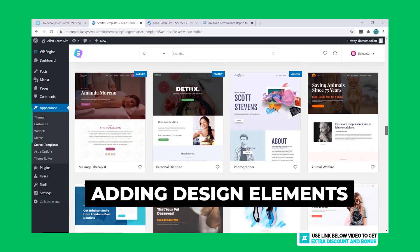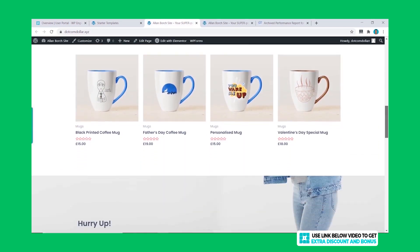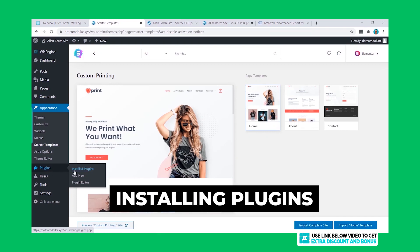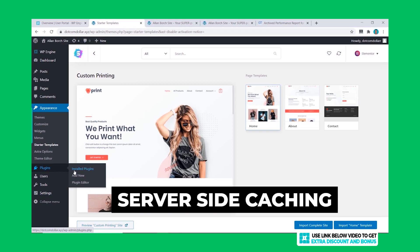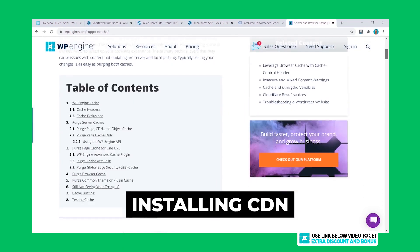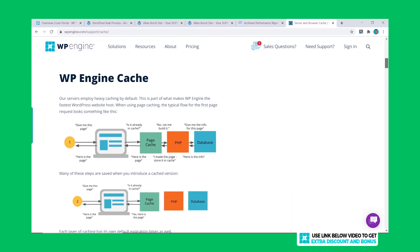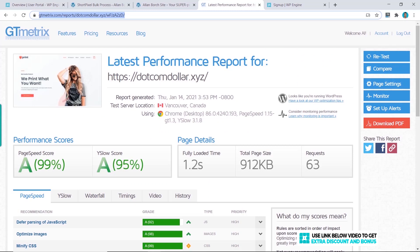I then added some design elements to increase the page size. I installed WP Fastest Cache for speed optimization, but WP Engine has server-side caching and should allow the website to load faster anyway. I also installed ShortPixel for image optimization, and lastly installed WP Engine's free CDN instead of my usual Cloudflare CDN. This overall setup makes it comparable to what you would do in real life.